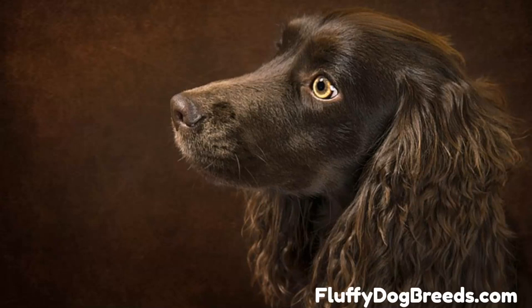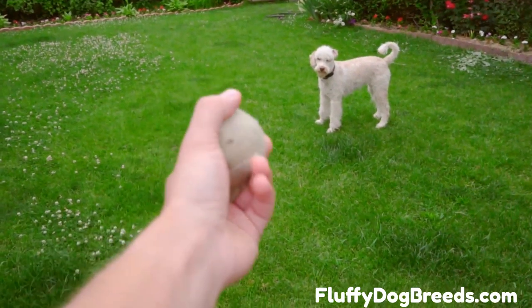Boykin Spaniel Poodle Mix — a newer and more compact doodle gundog. They may not cross your mind very often, but Boykin Spaniel Poodle Mixes are one of the up-and-coming crosses of the 2000s.